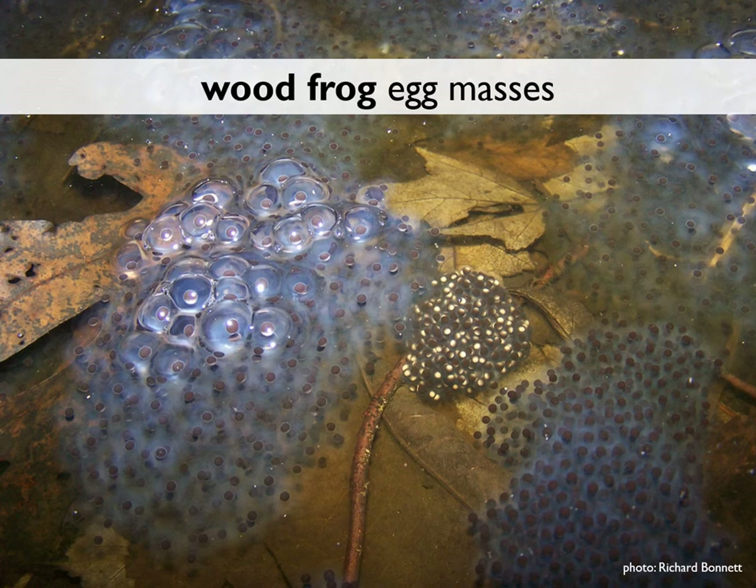Each one of those little dark embryos concentrates solar energy and increases the temperature of the water around it. When wood frog egg masses are grouped together, the water temperature can actually be several degrees warmer in the middle of that cluster, which helps them develop more quickly.